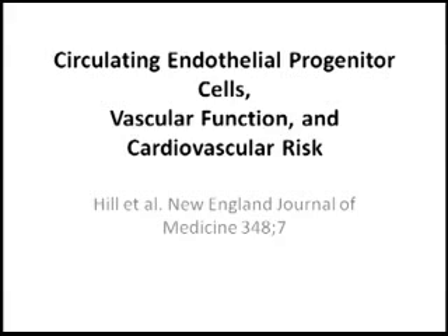One of the very important papers that was published, that basically set the stage for the study of circulating endothelial progenitor cells, was a paper published in the New England Journal of Medicine. The investigators made a correlation between circulating endothelial progenitor cells and cardiovascular risk.